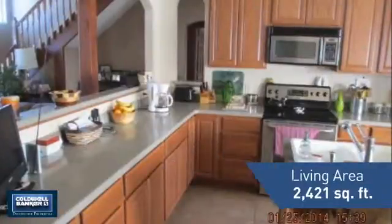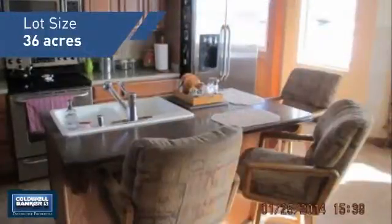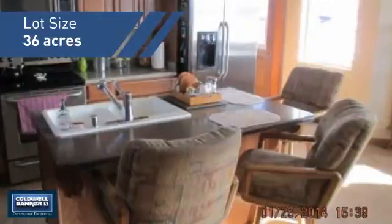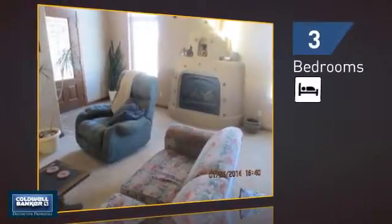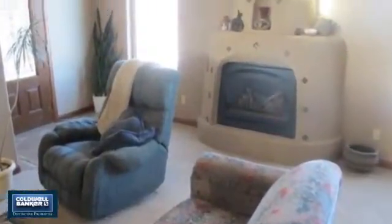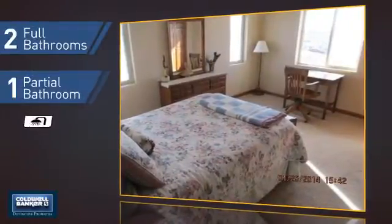Featuring over 2,400 square feet of space, this home gives you a spacious layout to play host or kick back and relax after a long day. Inside, you'll find three bedrooms so everyone has a private space to come home to, as well as two full bathrooms and one partial bathroom.